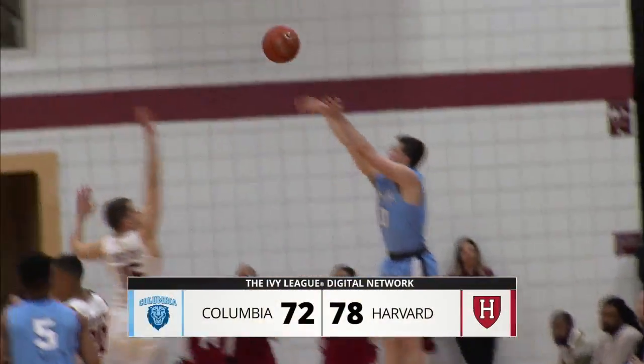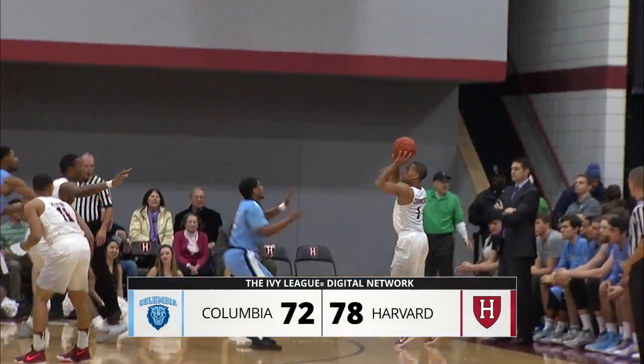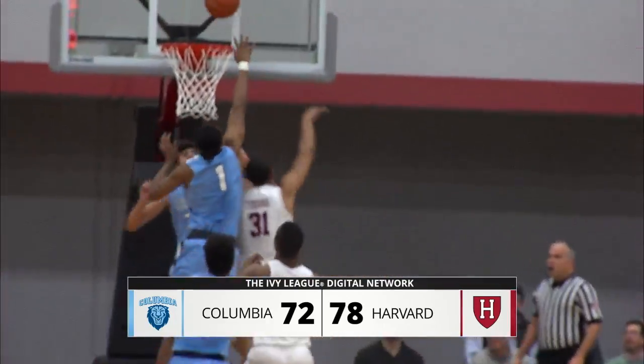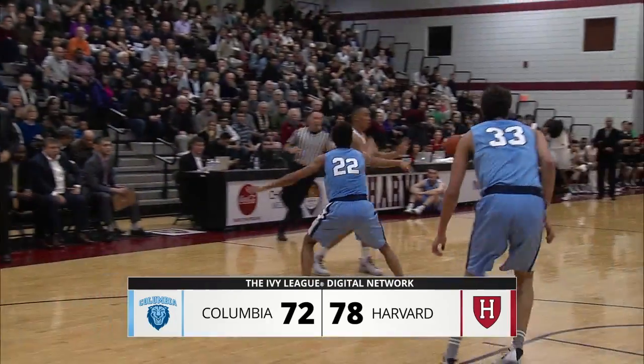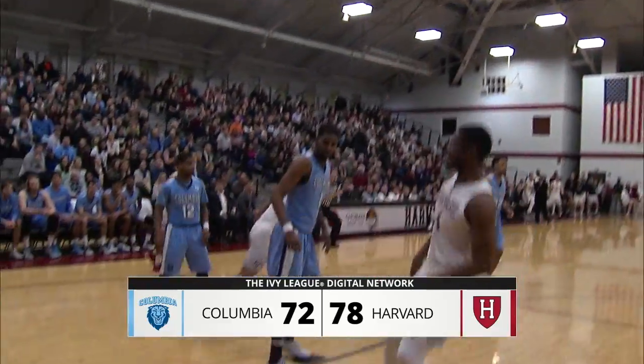That's all from Levini's Pavilion with a final score: Harvard 78, Columbia 72. To watch this entire game on replay, as well as other games and on-demand content, visit IvyLeagueDigitalNetwork.com on your desktop or mobile device. This has been a presentation of the Ivy League Digital Network.